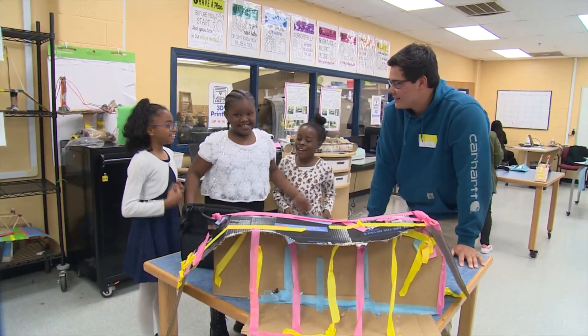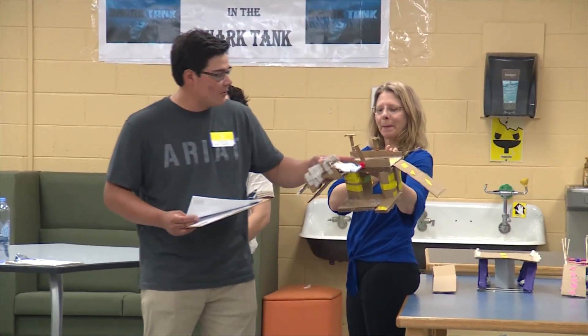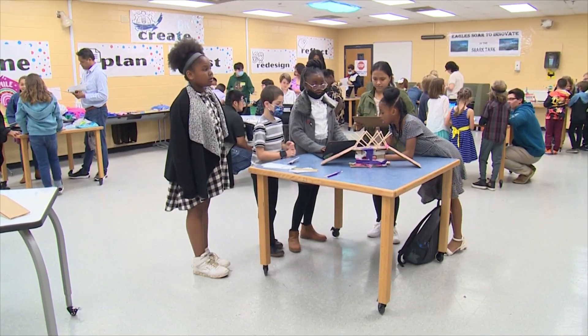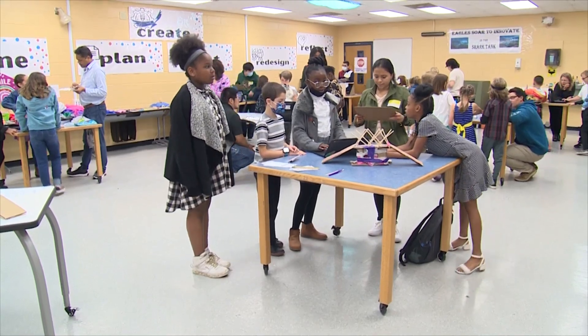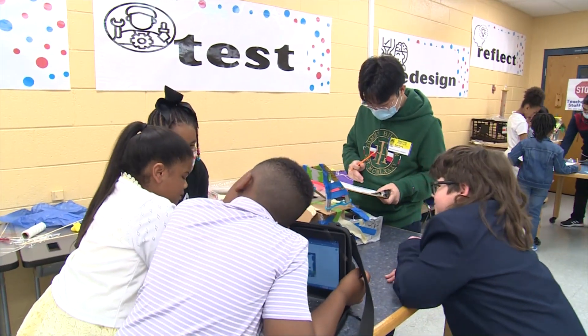They surprised me. I am shocked. I can't believe the knowledge that they've gained and the knowledge that they're putting forth here today. This Shark Tank-styled event took place in the school's new maker space, which is an area designed specifically for STEM projects.